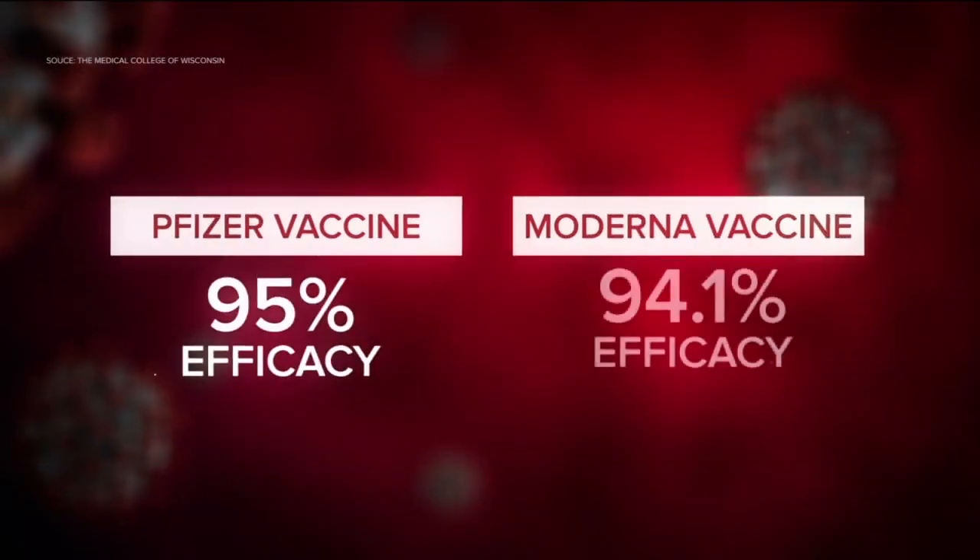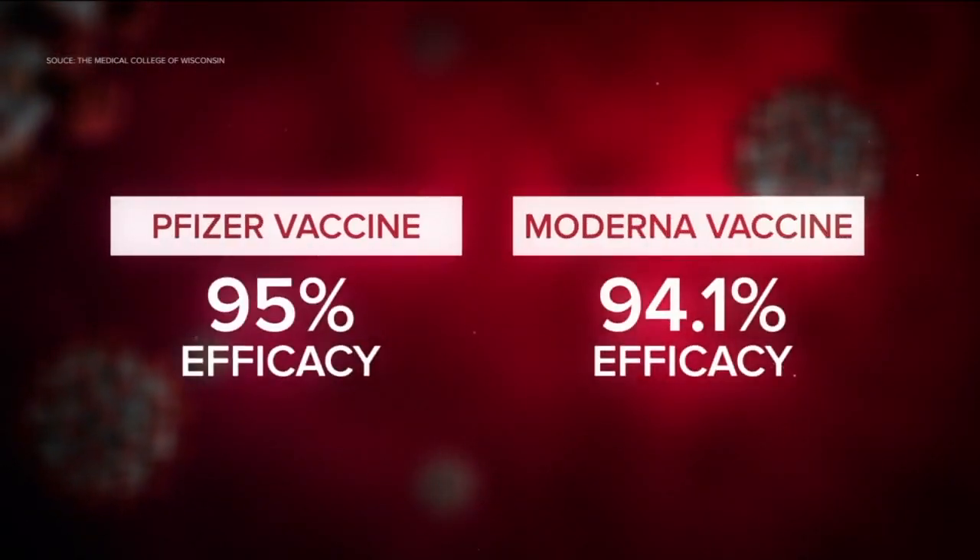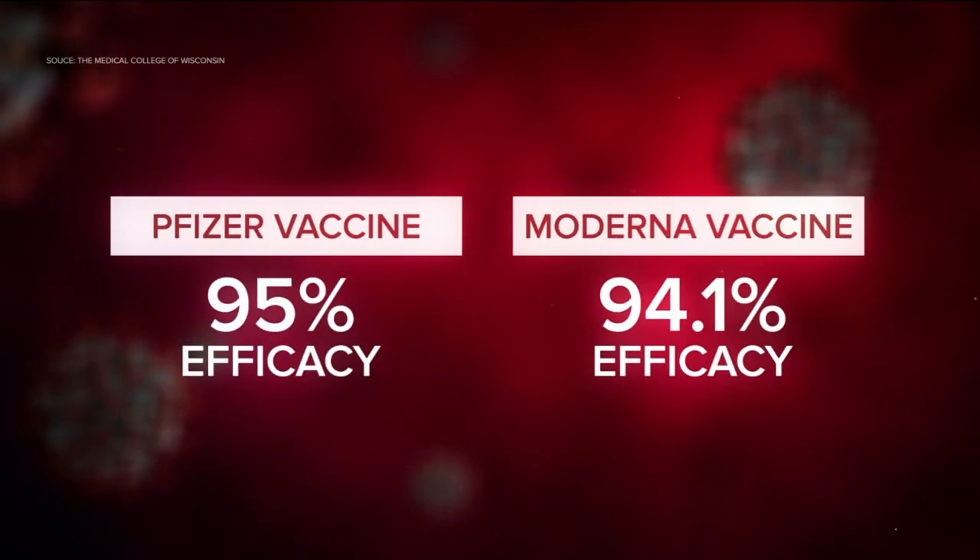Because this vaccine was developed so fast, pregnant women and children under 16 years old are not recommended to take it, because these two groups were not involved in the scientific trials. Pfizer says its vaccine is 95% effective. Moderna says it is 94.1%. To put that into perspective, Dr. Graham says on a good year, the flu vaccine is 60% effective.